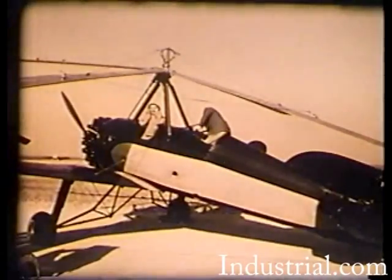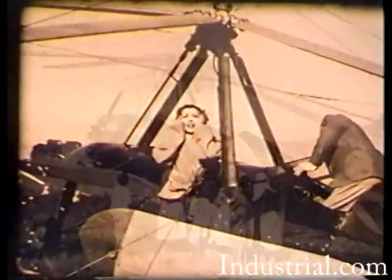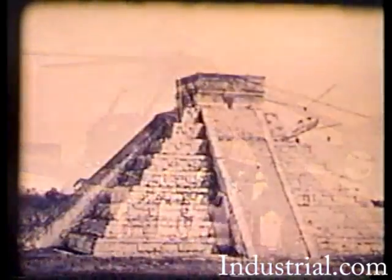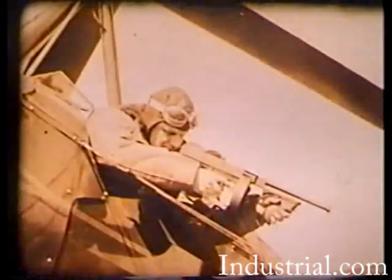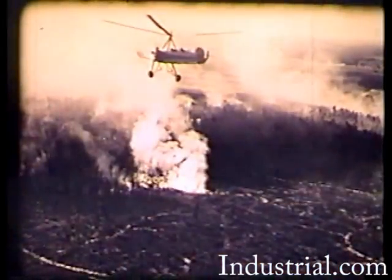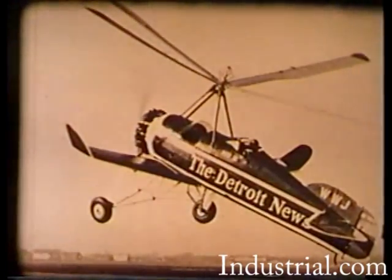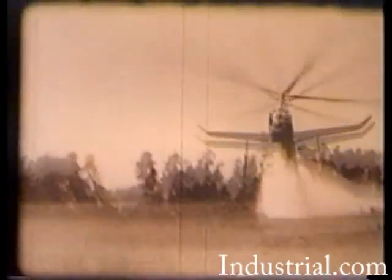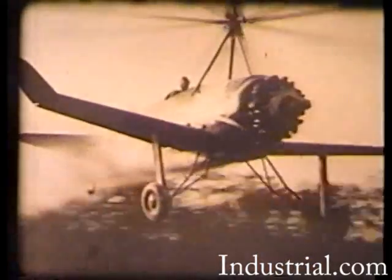The auto gyro was featured in the Hollywood movie Misleading Lady, which starred Claudette Colbert. The PCA-2 played an important role in the exploration of the jungles of Central America in a way not possible by any other aircraft. Police departments, firefighting, and news gathering organizations adapted the gyro to their own particular uses. In crop dusting, the auto gyro was able to fly slowly at low levels while the rotor turbulence stirred up plant foliage, permitting the treatment of the underside of the leaves where insects often find protection.